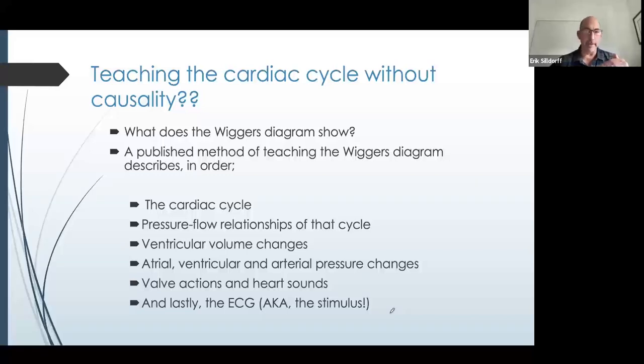There are some published mechanisms of doing this. One of them involves presenting the cardiac cycle, then doing pressure-flow relationships of that cycle — a physiological core principle is flow down gradients. Then covering ventricular volume changes, then atrial and ventricular pressure changes, valve actions, and lastly the ECG. In our thinking, these aren't necessarily ordered in a way that we would put them causally. The pressure changes are what initiate the volume changes, so those should come prior. And the ECG is actually a culmination of the electrical events of the heart — it's essentially the demonstration of the stimulatory actions, so this should go all the way at the beginning, right after the intro to the cardiac cycle. We would order these things a little bit differently.